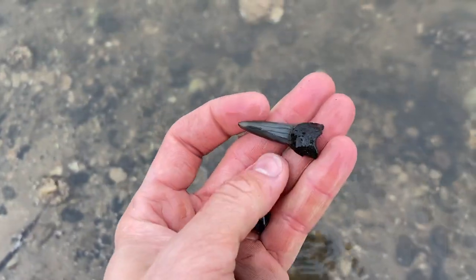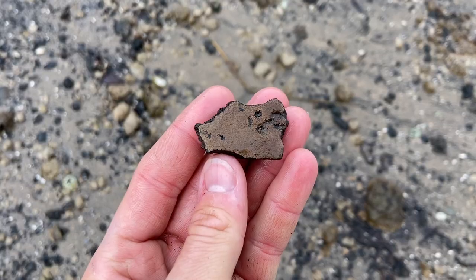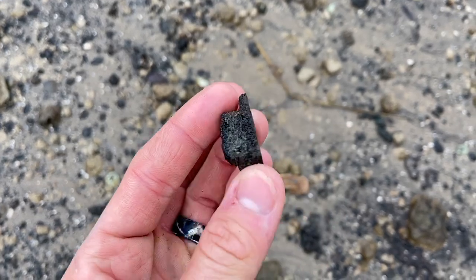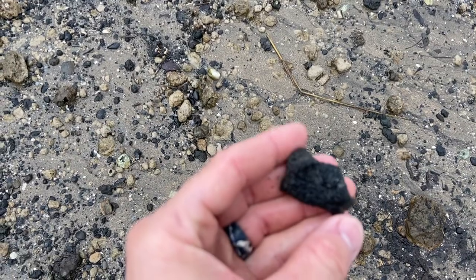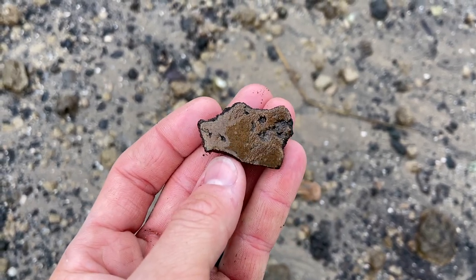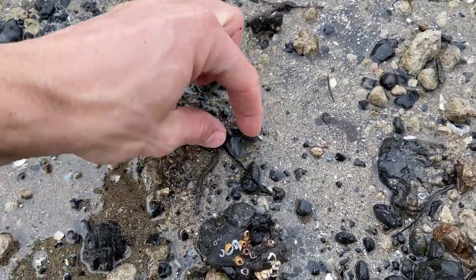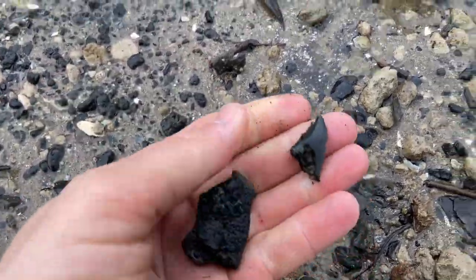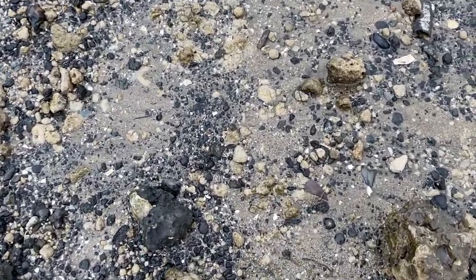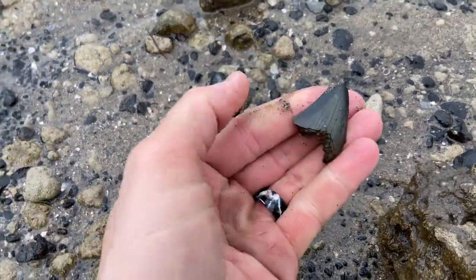Nice little Mako — a lower tooth from Isurus oxyrhynchus. Here's one you don't see every day: a dermal ossicle from an extinct leatherback sea turtle that lived here 30 million years ago. That's a neat one. And it looks like there's a big snaggle tooth — excellent. And I should have just kept the camera rolling — there's a nice big blade from a Carcharocles shark. Beautiful.